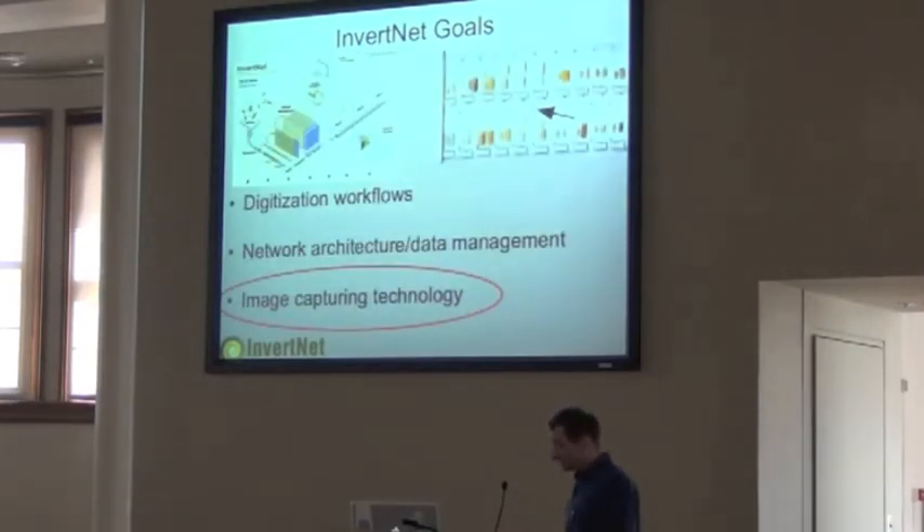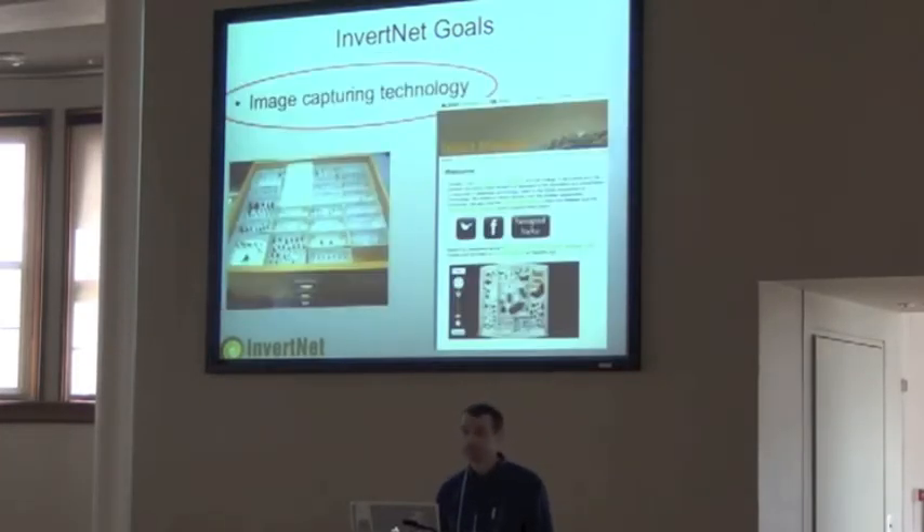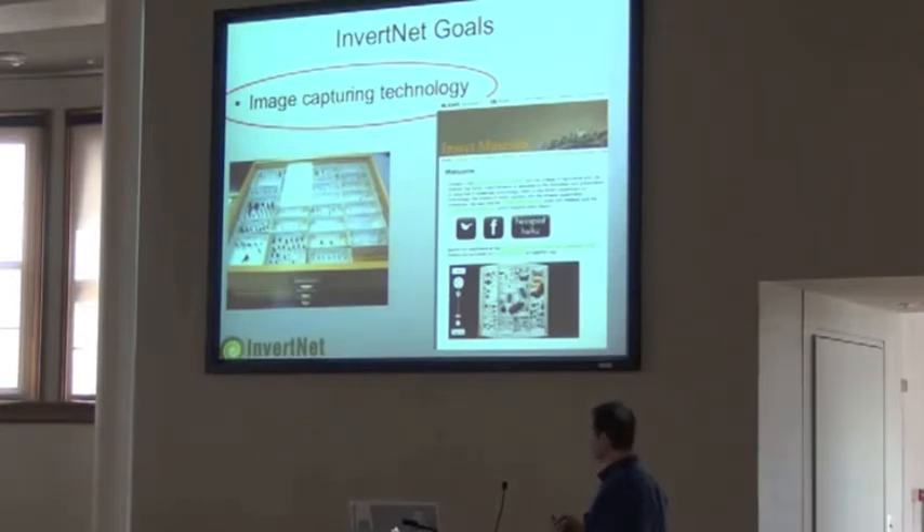Digitization workflows are a huge part of our project. We're going to try to do 56 million specimens across 20 institutions. The network architecture and data management is huge — I'm not going to talk about that today. I'm just going to focus on what we've been developing for one aspect of image capture: technology we're just about finished developing for capturing images in drawers, and how it can be used for other types of collections.